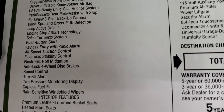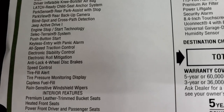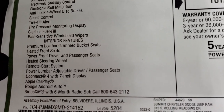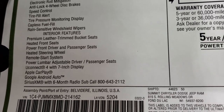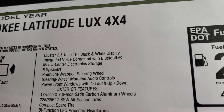You also get blind spot and cross-path detection, the Jeep Active Drive 1 system, and start-stop capabilities. For interior features, you get premium leather-trimmed bucket seats, heated front seats, heated steering wheel, remote start, Apple CarPlay, Android Auto, Sirius XM for six months, and the 3.5-inch cluster — all standard equipment.